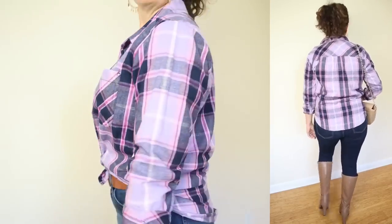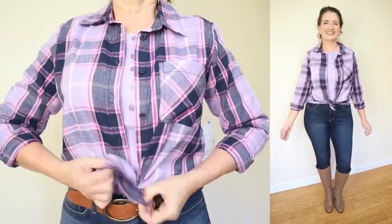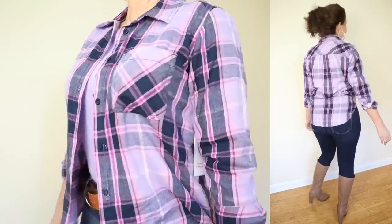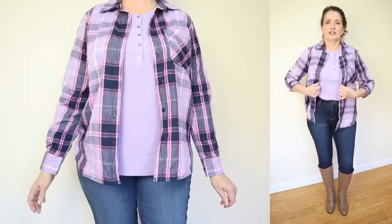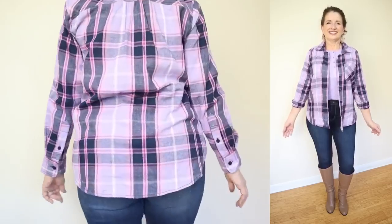I always think that plaid is quintessentially fall, and I especially like the color of this one. This one is by Time and True — we're calling this simply the flannel shirt. It is under $15. It comes in sizes extra small through 3XL. It is available in four colorways. What I'm showing is the island purple in size small. The fabric is 100% cotton, so very breathable.